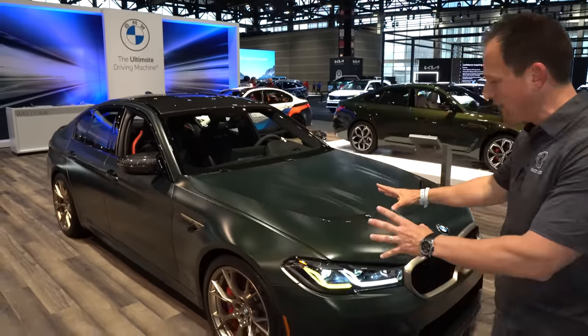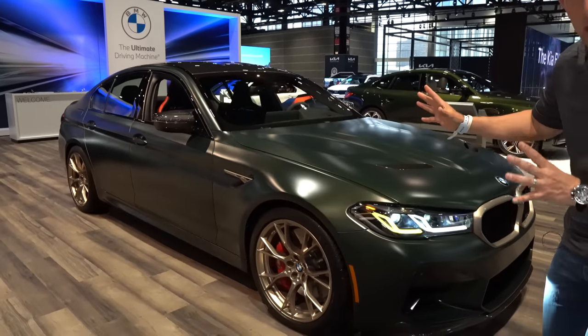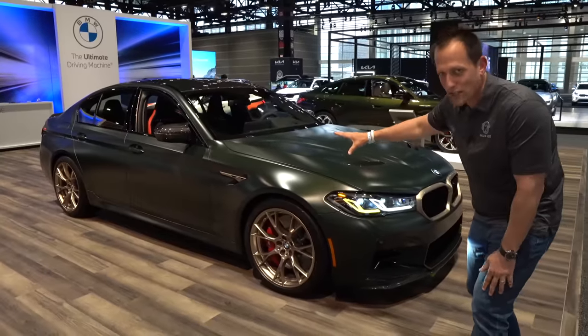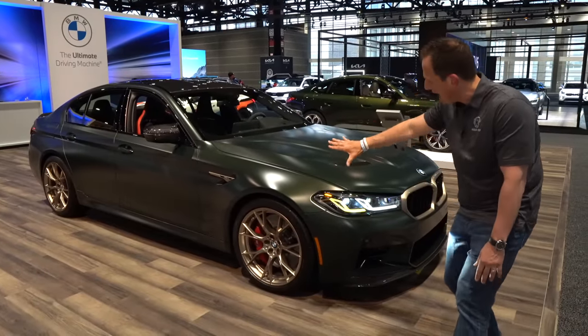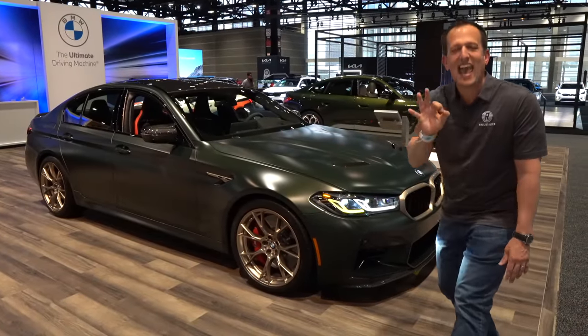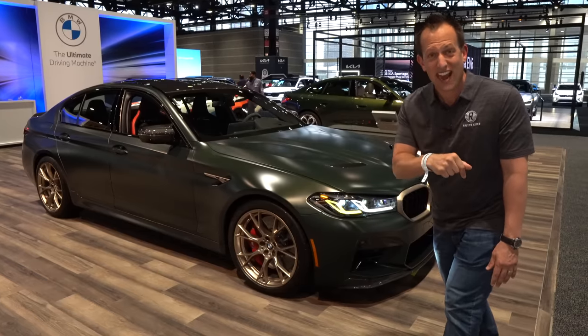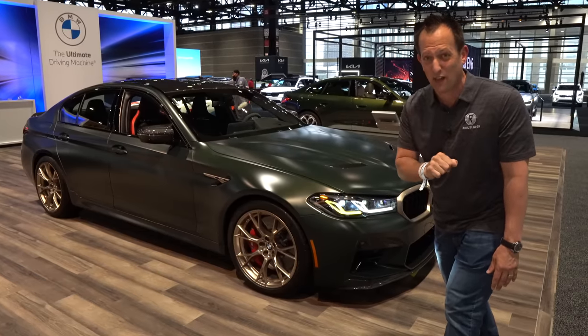Right off the bat, this color — it's a custom option, around $5,000, called Deep Forest Green Metallic. I love how it just showcases the lines. Green seems to be making a big comeback in the auto industry, and I kind of like it. I kind of miss green colors over the years.